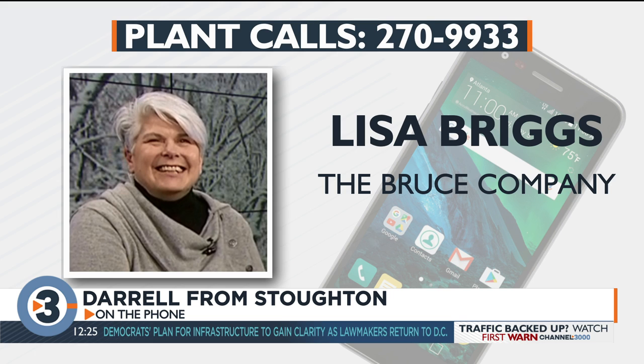That is frost damage. The same thing happened to my tomatoes — I covered them too, but it just got too cold. I would leave the leaves on until they start to produce new leaves; the new foliage should not be affected. Once you start to get some growth, then you could go ahead and take off those frost-damaged leaves, but you don't have to. It's not fungal, so nothing's going to happen to them.